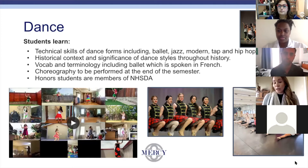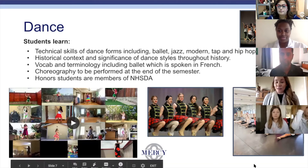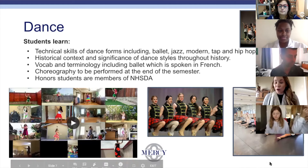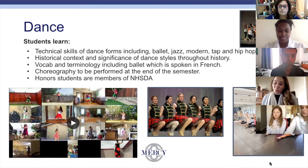There is a video on this slide that you can take a look at after this slideshow, which will be available on our website. It shows what we did last year — we had a virtual dance concert since COVID happened, and those are some of our dance one girls performing.